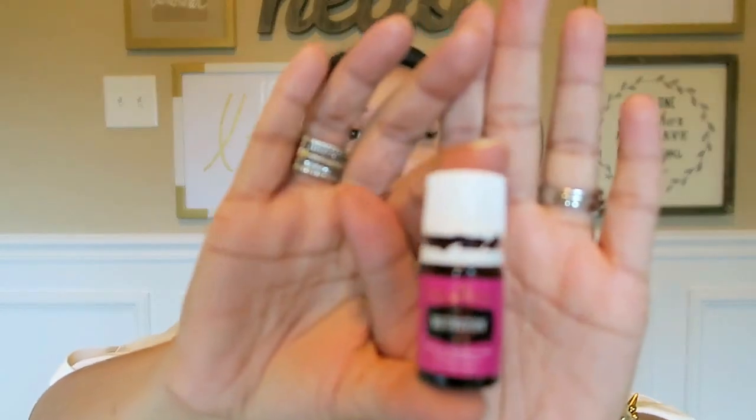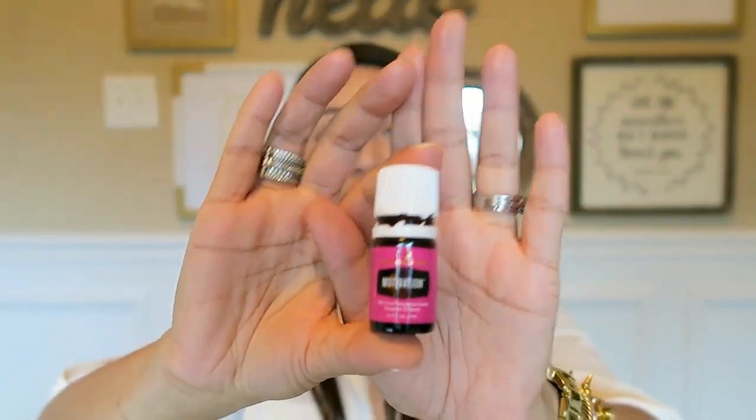Then this one is a brand-new oil that I've never tried. It is called Motivation. I'm excited to give it a try. I don't really have any expectations yet. I literally just smelled it when I opened it, and it does smell really, really nice. I'm excited to give it a try but I haven't diffused it or used it at all yet.